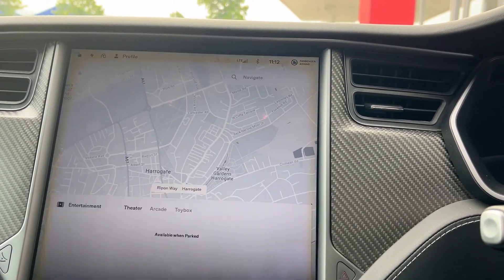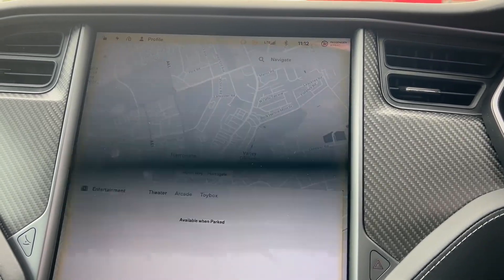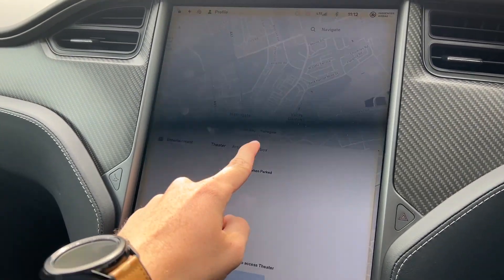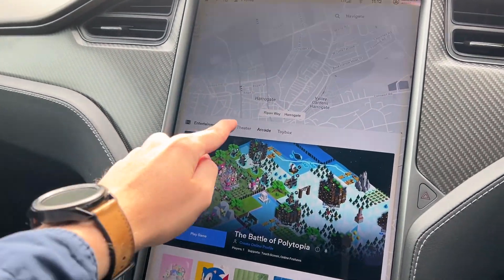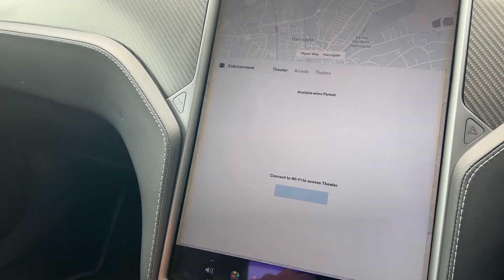A few of the additional features in this particular Model S: we have Ludicrous mode, a reversing camera, and a 360-degree camera. We have cruise control and satellite navigation. We have the arcade feature, the theatre feature, as well as Spotify, adaptive cruise control, Bluetooth connectivity, and a DAB radio.